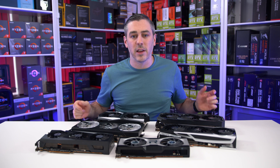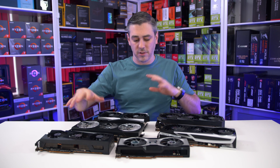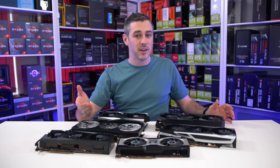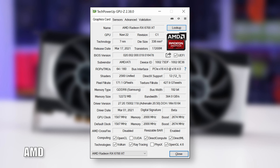We've actually got five other cards from AMD's add-in board partners, and we will go through the specs and everything of every single card and exactly how they perform. But again, it's safe to say that being custom models, they're likely gonna be coming in higher than the AMD reference pricing. So let's talk specs.